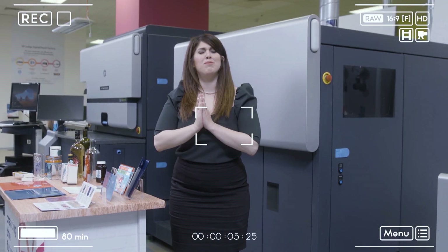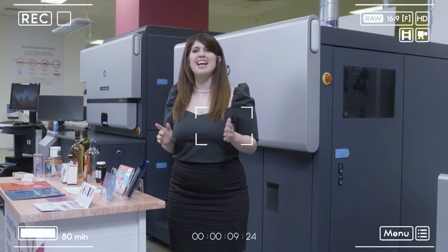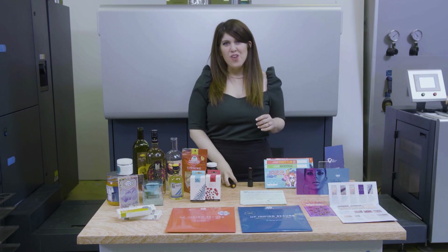Hi everyone, I wish you could be here with us, but let's hear more about our new exciting HP Indigo Secure portfolio. Hello everyone, my name is Lirona Inav and I'm HP Indigo Secure strategy and business manager. I am very excited to launch today the new HP Indigo Secure portfolio.